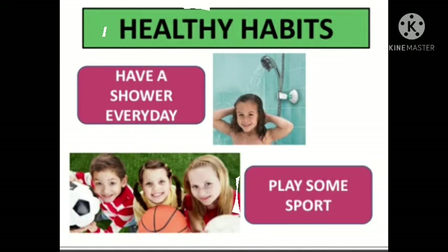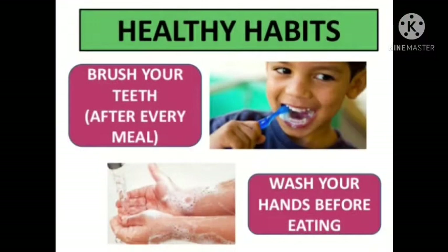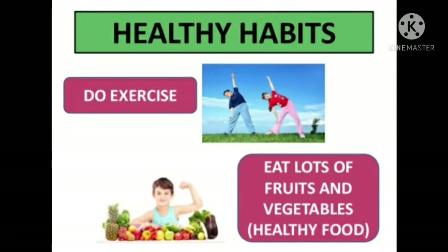Today we'll do work on the notebook. There are basically different healthy habits which are good for your health — like taking a shower, using tissue paper when you have flu, always using a dustbin to throw garbage, brushing your teeth daily, washing your hands — it is very important for your good health. Sleep well and drink lots of water.